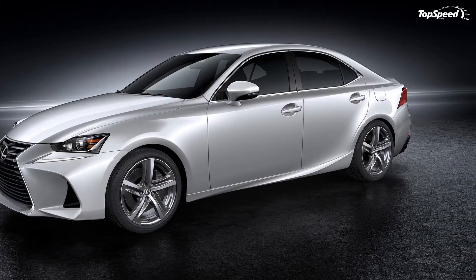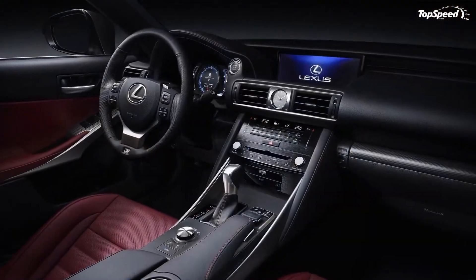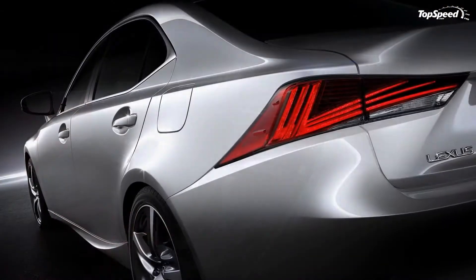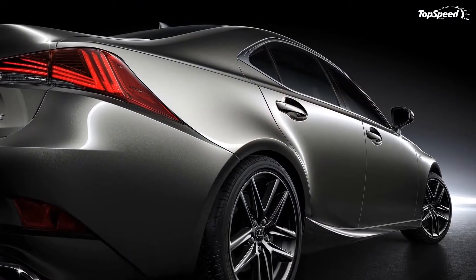With the refresh comes two new exterior color schemes: deep blue mica and graphite black glass flake. In addition, 10-spoke, 17-inch wheels are standard on the IS, but there are several new designs with bright machine finishes. All told, it's not a bad refresh when you consider how lazy some manufacturers have been with their updates recently.